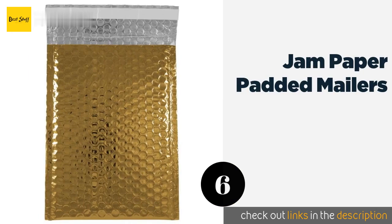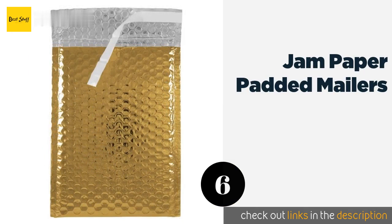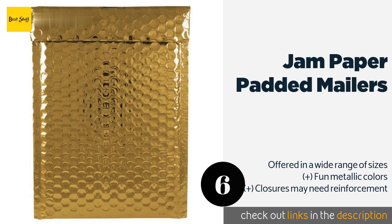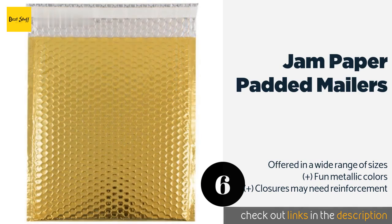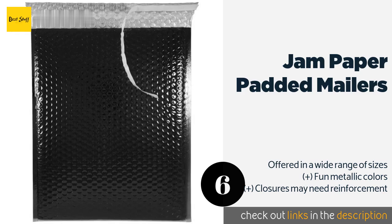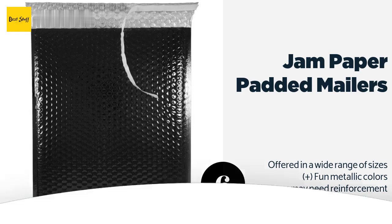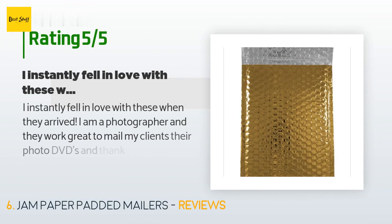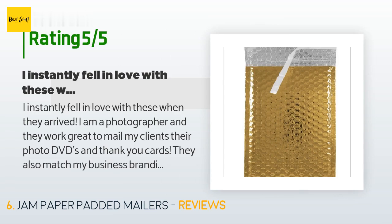The next product on our list is JAM Paper Padded Mailers. If you run a business that frequently ships small fragile items, save yourself the time and hassle of individually packing your wares and instead stock up on JAM Paper Padded Mailers. These self-sealing envelopes are well worth their cost. The price is around $30. There are 23 customers who have reviewed this product and the average rating is 3.8 stars.